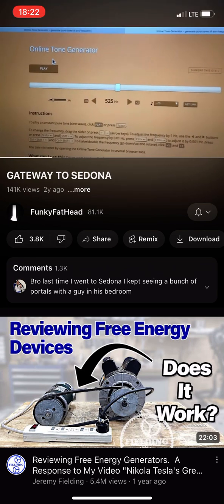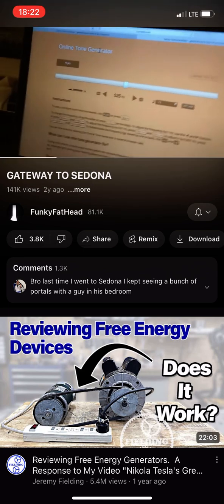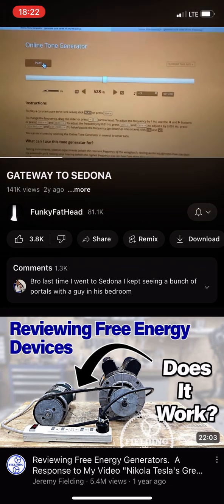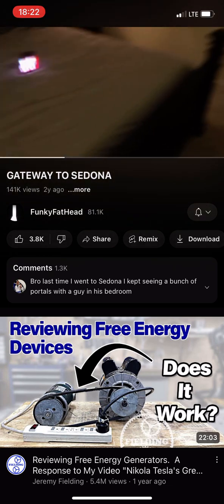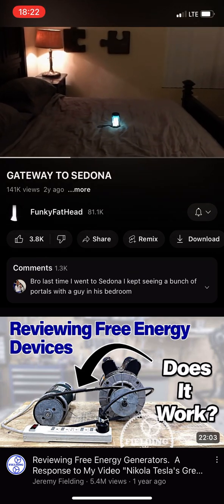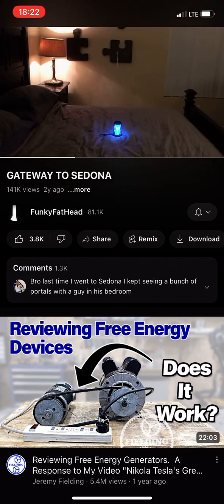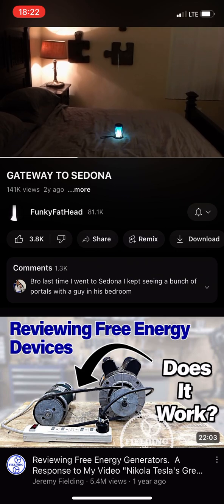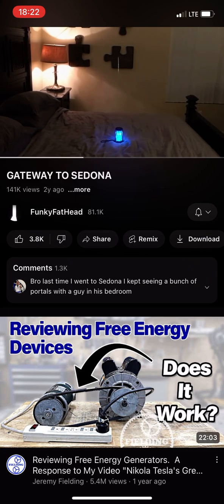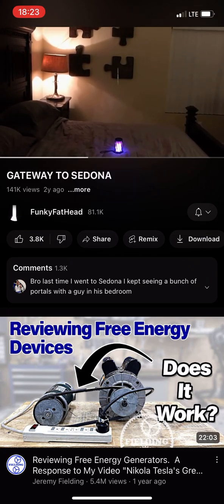Things happen much quicker when you're using pure tones rather than the other stuff I was using on YouTube, which had sounds mixed in with it. There we go — 528. And already you can see a much more stable fracture.